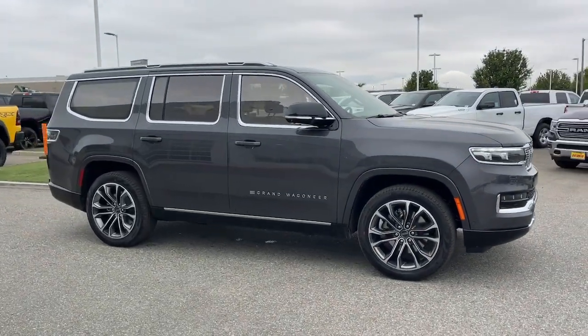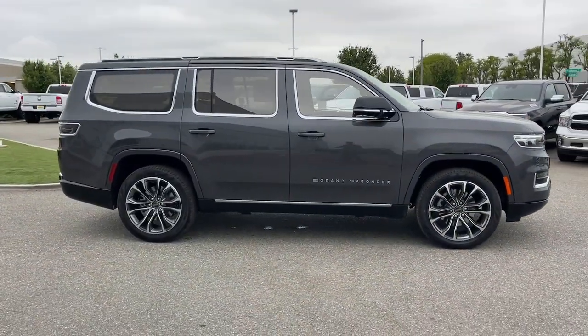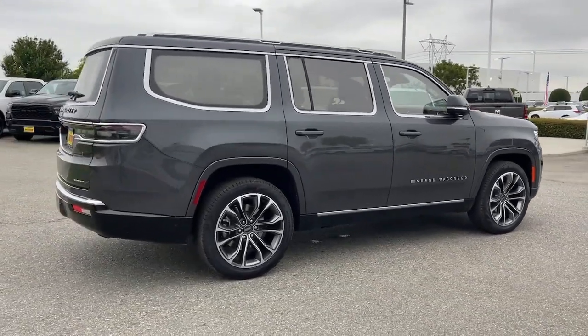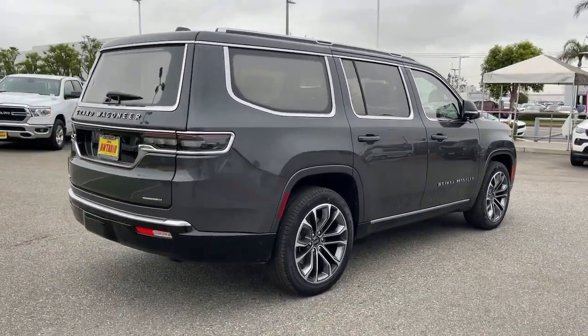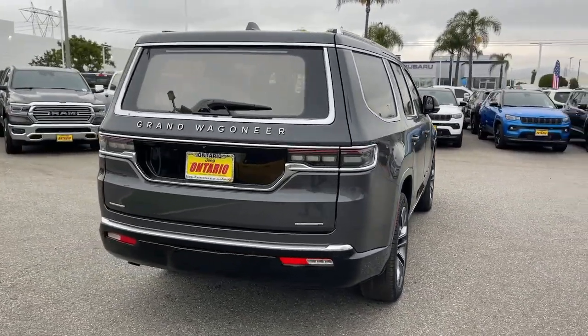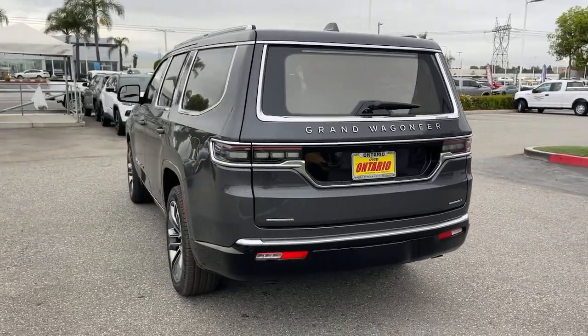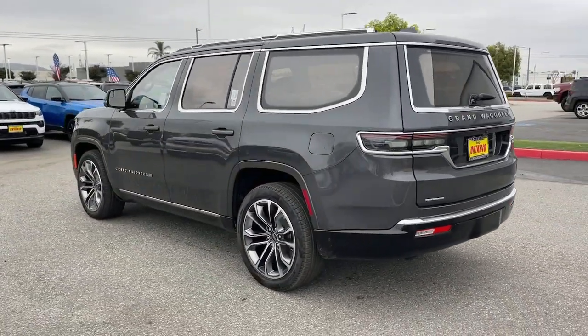You're gonna love the 2023 Jeep Grand Wagoneer. Explore your world in premium luxury in this powerfully capable Grand Wagoneer. Spacious, exceptionally comfortable, and lavishly appointed, its rugged sophistication compels you to relax and savor every adventure.